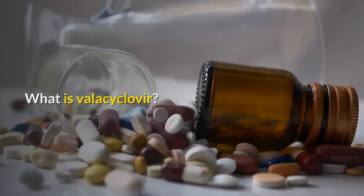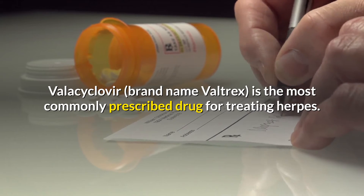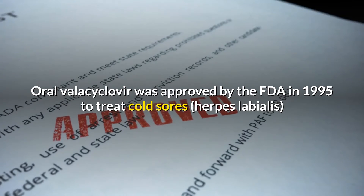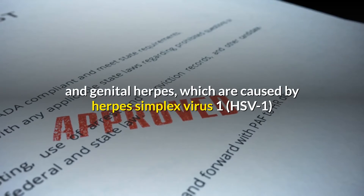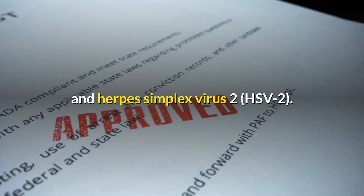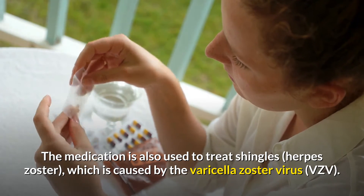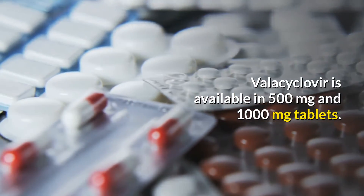Valacyclovir, brand name Valtrex, is the most commonly prescribed drug for treating herpes, and it's probably the first medication your doctor will prescribe for a herpes outbreak. Oral valacyclovir was approved by the FDA in 1995 to treat cold sores, herpes labialis, and genital herpes, which are caused by herpes simplex virus 1 (HSV-1) and herpes simplex virus 2 (HSV-2). The medication is also used to treat shingles, herpes zoster, which is caused by the varicella zoster virus (VZV). Valacyclovir is available in 500 mg and 1000 mg tablets.